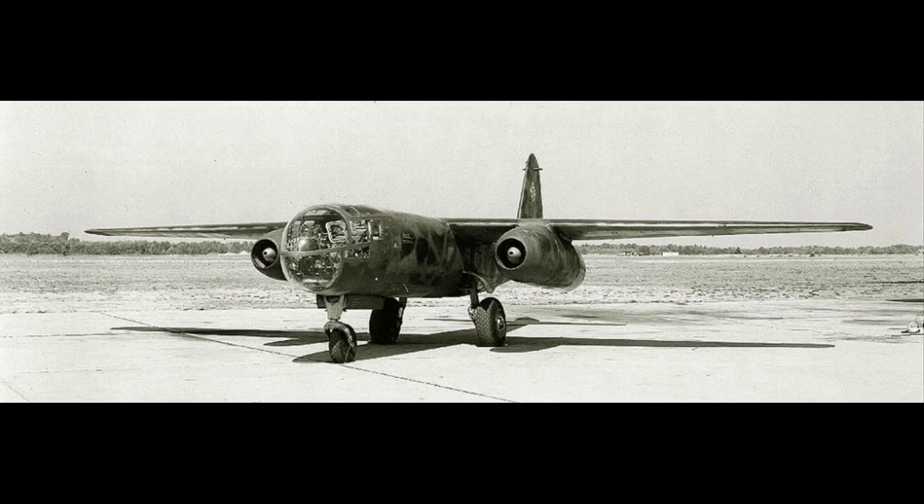In its bomber role, it was employed in several attacks during the Battle of the Bulge and the bombing of the Ludendorff Bridge at Remagen.